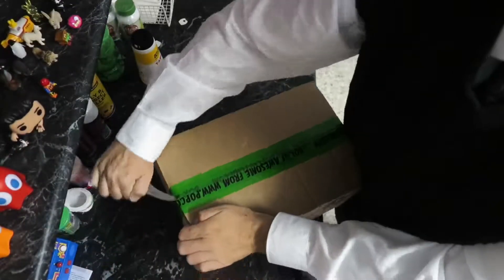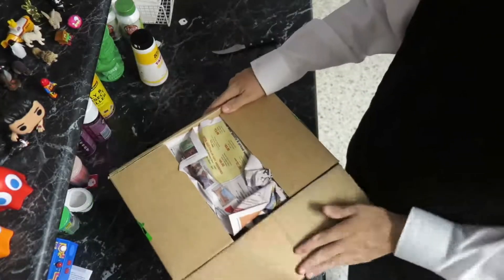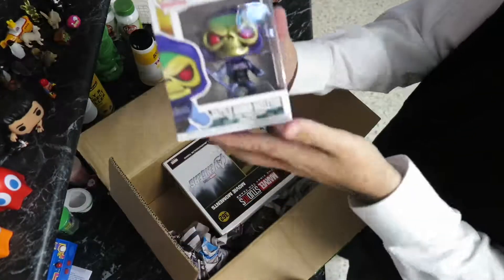G'day everyone. This week's boxes. First up, one from Pop Culture. Seems to be a common sort of theme — I think it's just because of the amount of Pop Vinyls that I pre-order.